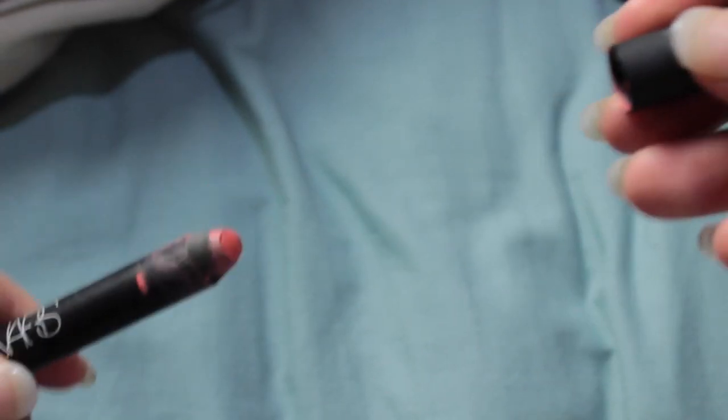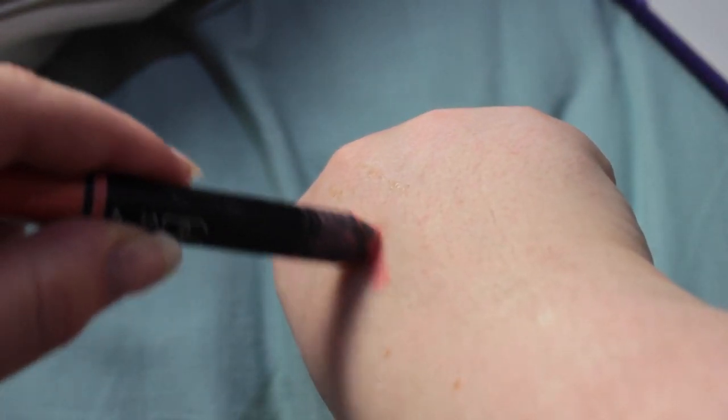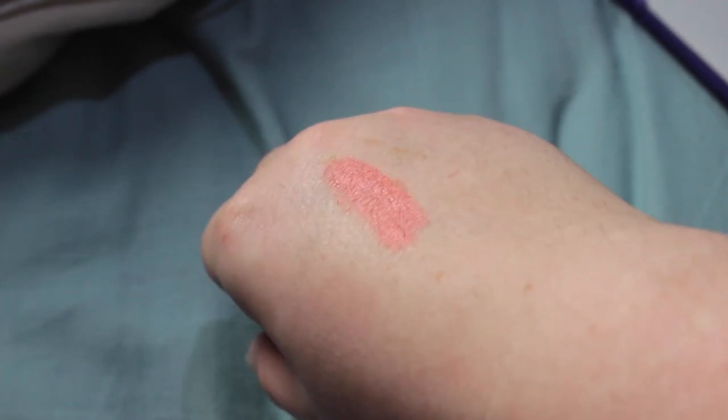The next lipstick is the NARS Satin Lip Pencil in Torres Del Paine. It's quite similar to the Apocalypse one except it's a pencil, so it's less liquidy, a little bit more matte, and stays on the lips better. It has a slight pinky tone rather than the Apocalypse one, and it's a different finish — the NARS one is a little bit paler.